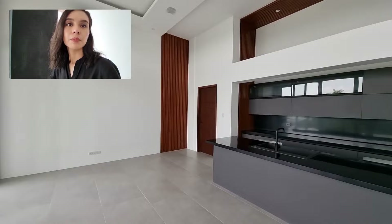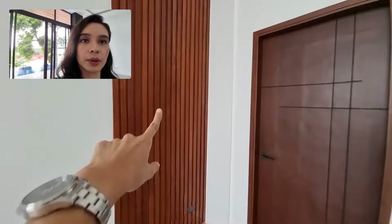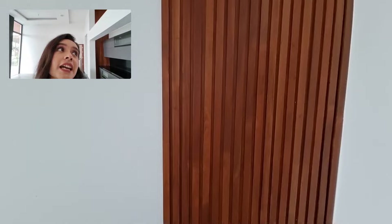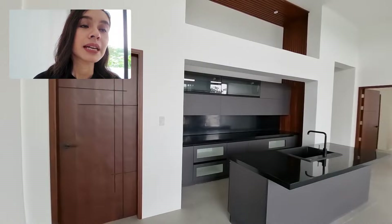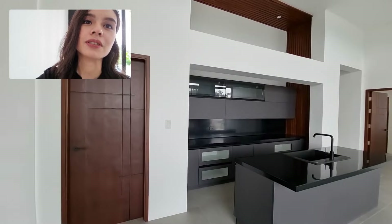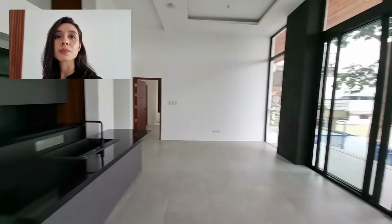I wanted to show you the wood panel — this is what we were talking about earlier. Most houses have this kind of design element, but usually they're made out of PVC. This one is made out of solid wood mahogany. In fact, all of the doors in this house are made out of recycled nara — except the main door, which is made out of mahogany. The mahogany is also recycled, so the materials were sustainably sourced.